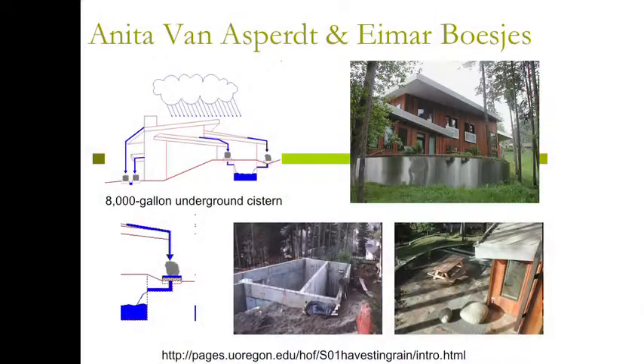This is Anita Van Aspert, a local landscape architect, and her husband's home. They designed this together — this is their cistern integrated into their home. Water falls off this roof onto rocks and into a grate, and they also collect water flowing along their patio. I don't know all the details of how they clean out the grates, but I'm sure they were clever enough to figure something out.